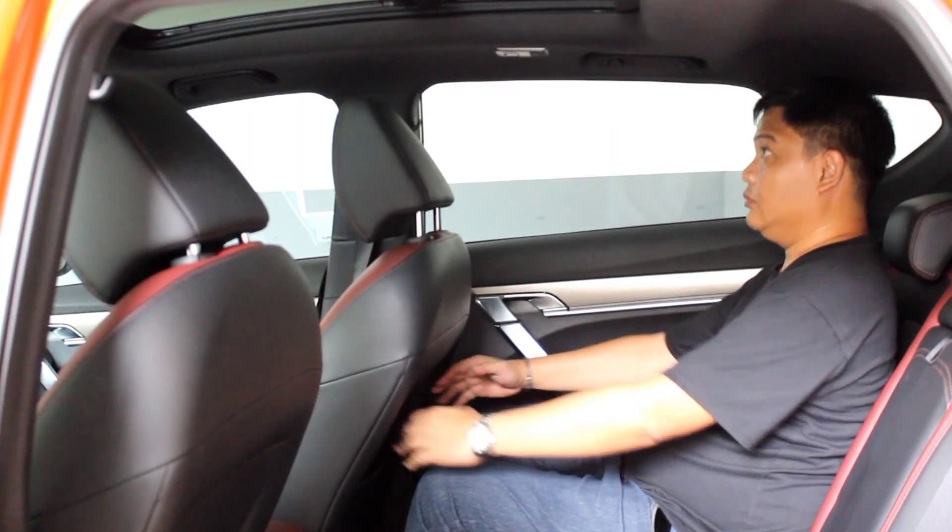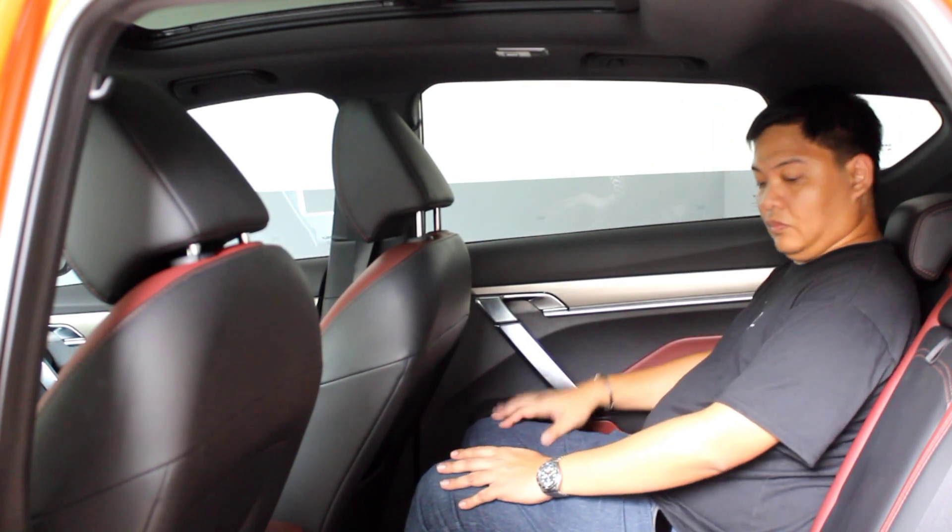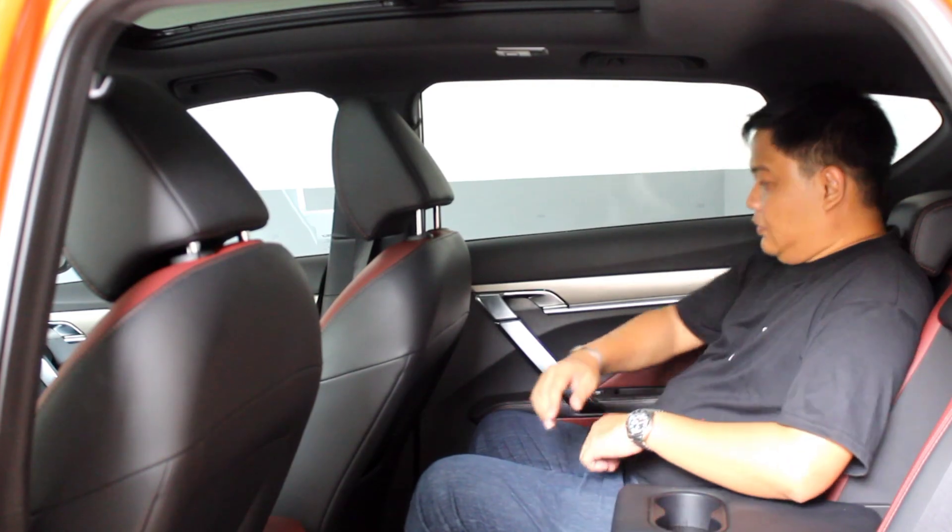Space in the rear is not bad, as there is decent legroom. Headroom, however, is somewhat compromised due to the sloping roofline, and the black headliner doesn't do much to make it feel roomier. With that covered, let's go check out how the Chery Tiggo 7 Pro compares.